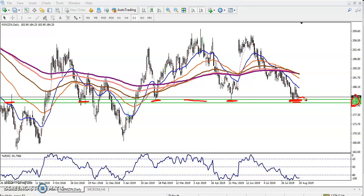If zinc breaks this supporting line around 181, and after doing a retracement back toward the supporting line, it will then become a resistance line. After that, I'll start selling below this supporting line.